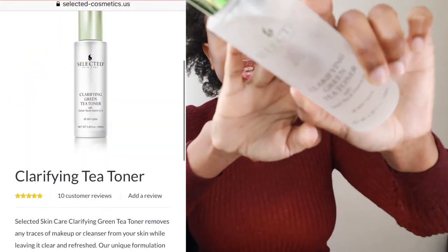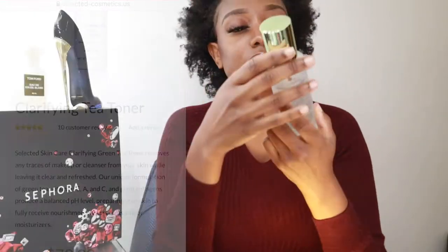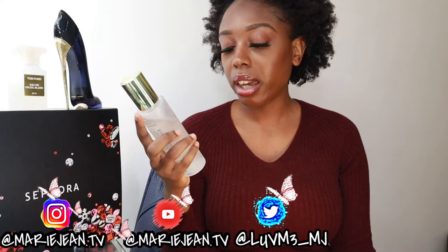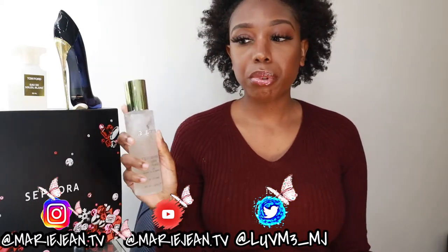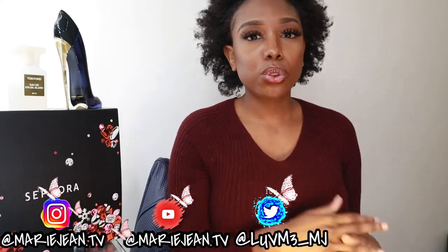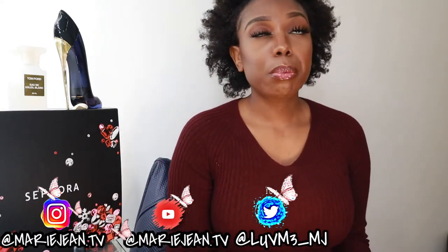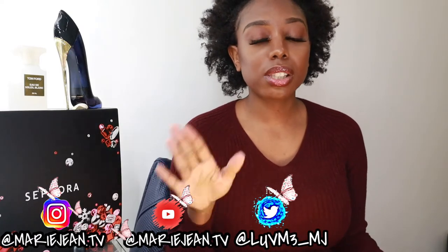My second fall favorite that's been helping my skin is this clarifying green toner from the brand Selected Skincare. It's a clarifying green toner with green tea, vitamin E, and vitamin A — great for all skin types. I went into the mall with my boyfriend and one of the sales reps sat me down and did a little test. The product was great, so he ended up buying me the whole kit: the face cleanser, the toner, and the face moisturizer. Right now I'm using the toner because I already have a moisturizer I love, which is the Tatcha water cream.